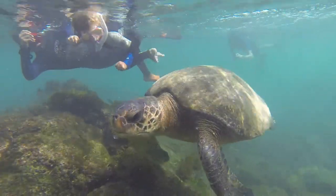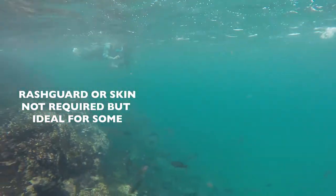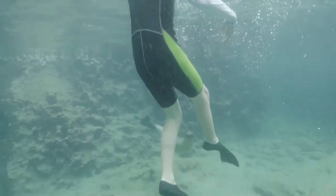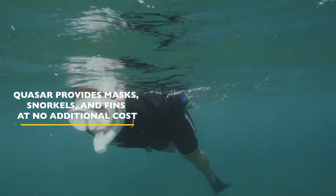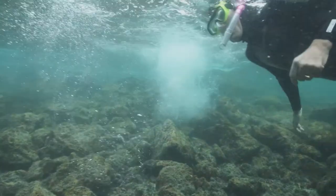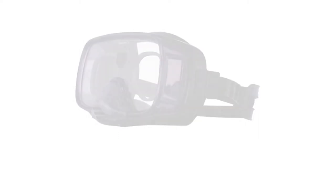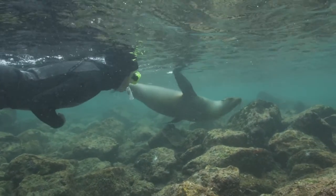For guests who require a bit more insulation — especially between June through December when water temperatures are slightly cooler — bringing a rash guard or a skin to wear under your wetsuit is a very good idea, both top and bottom. This rash guard or skin can also help you avoid sunburn while swimming around the island beaches. In addition to wetsuits, Quasar and most cruise companies also provide guests with masks, snorkels, and fins at no additional cost. If you have issues with mask sizes and fit, we recommend bringing your own mask and snorkel. Guests with poor eyesight may look into purchasing prescription masks, which have become fairly inexpensive online.